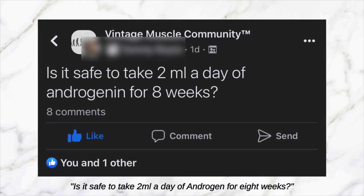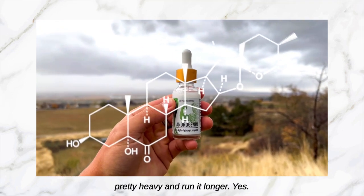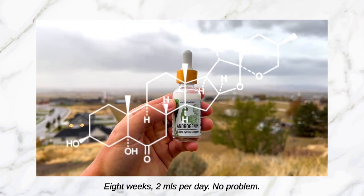Next question: 'Is it safe to take two milliliters a day of Androgenin for eight weeks?' Short answer: yes. Androgenin contains Laxogenin, and that one you can run pretty heavy and longer. Yes — eight weeks, two mls per day, no problem. Rock on brother.